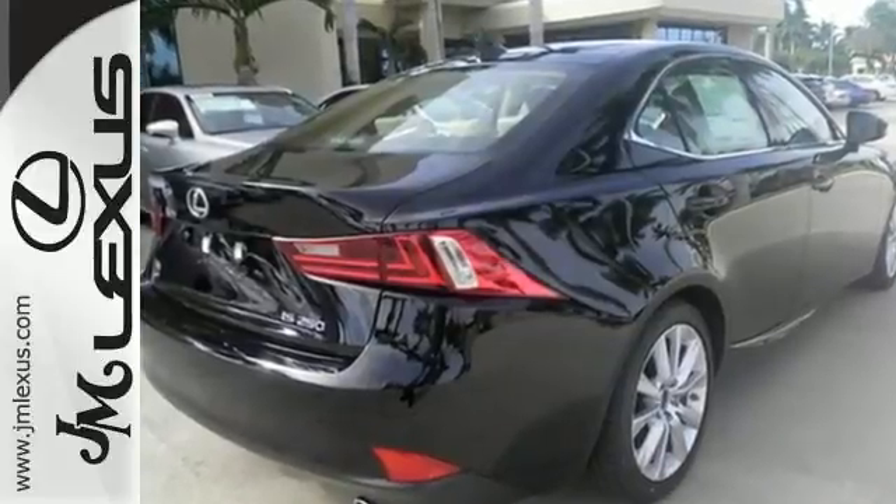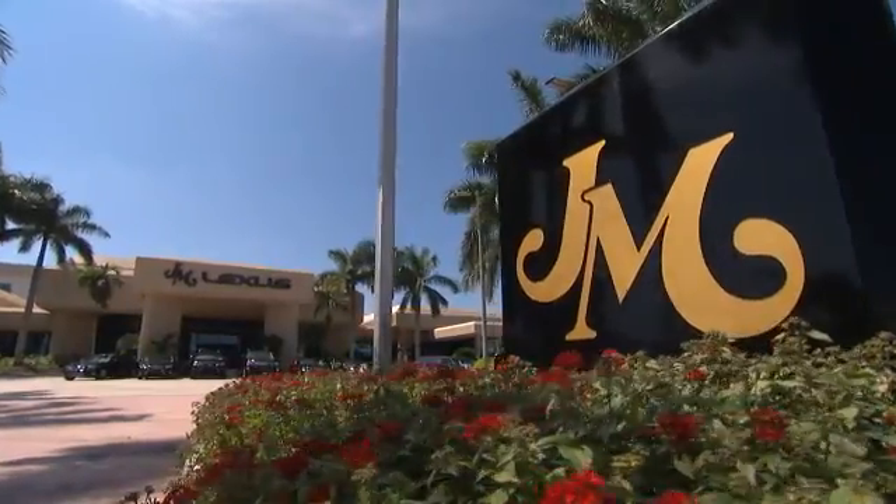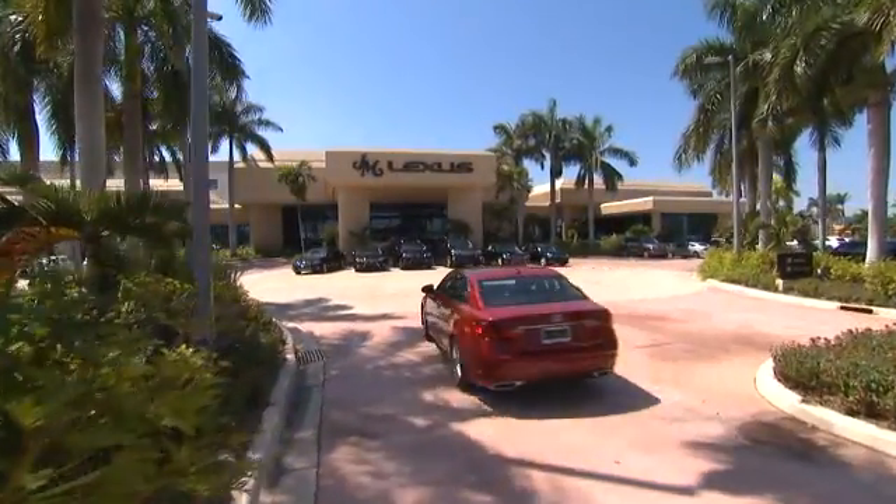Accelerate toward new horizons behind the wheel of this Lexus IS. JM Lexus, the world's number one Lexus dealer since 1992.